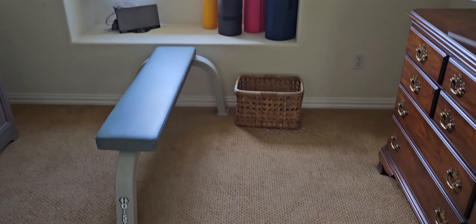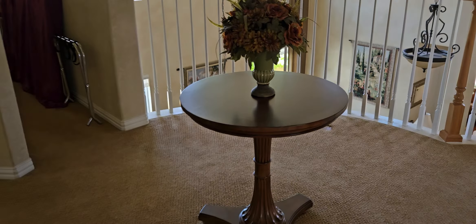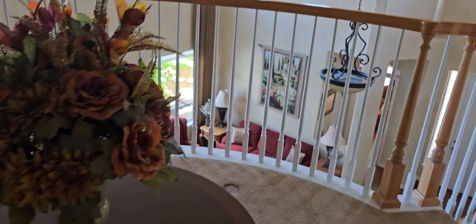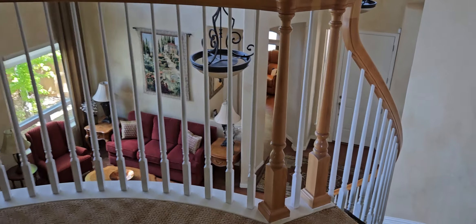There are a few yoga mats, a weight bench, and another large mirror. I think that does it for this floor, so let's go downstairs.